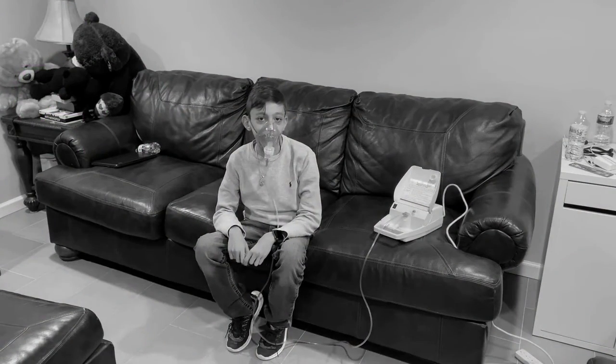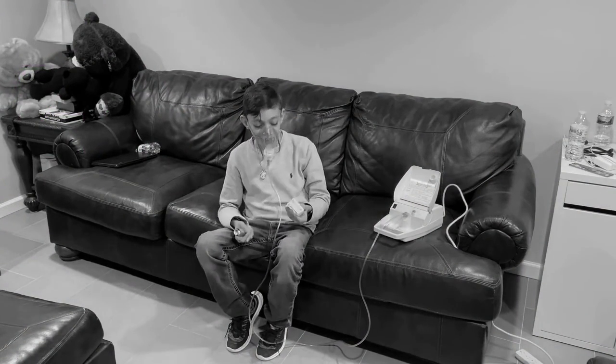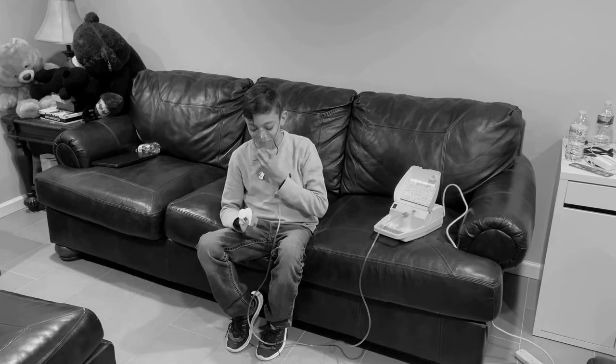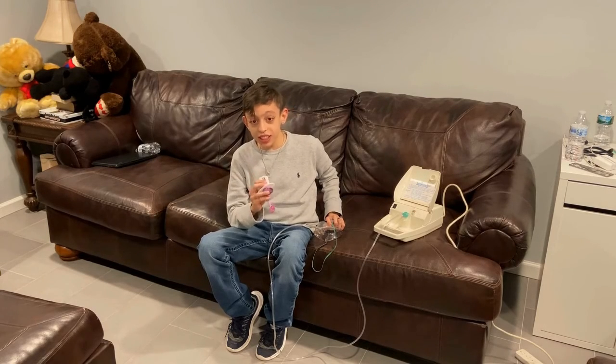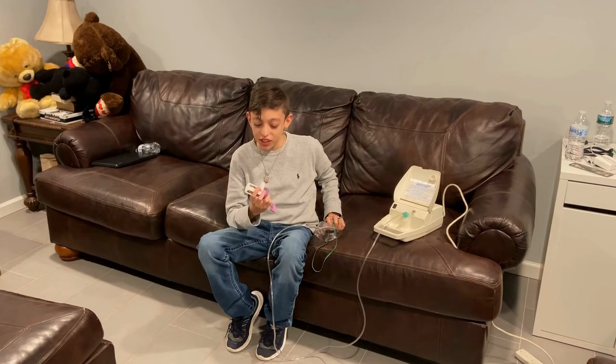I wish there was an easier way. Well, it works. It's easy. And all you have to do is bite on it.